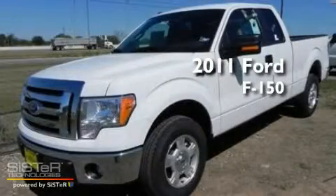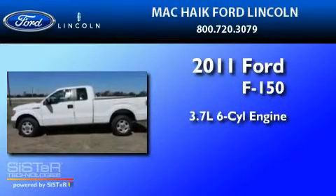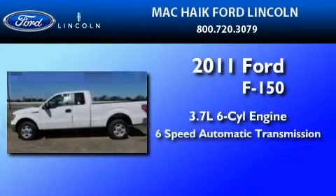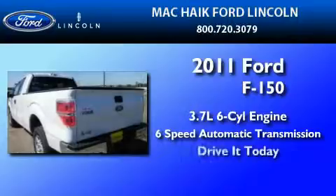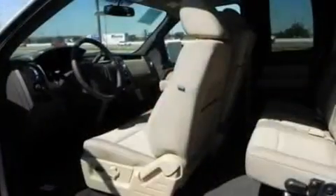This is a brand-new 2011 Ford F-150. It has a 3.7-liter six-cylinder engine and a six-speed automatic transmission. Its top features include power-adjustable driver pedals,